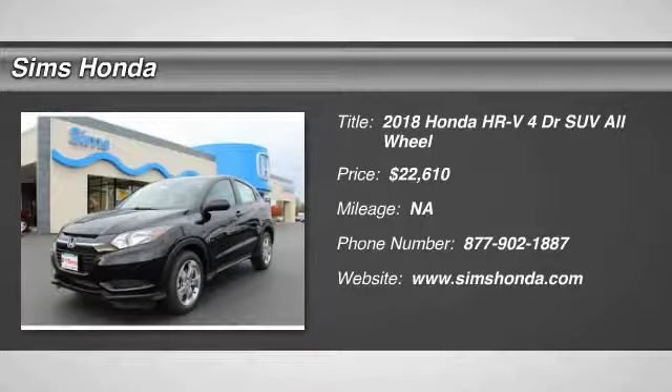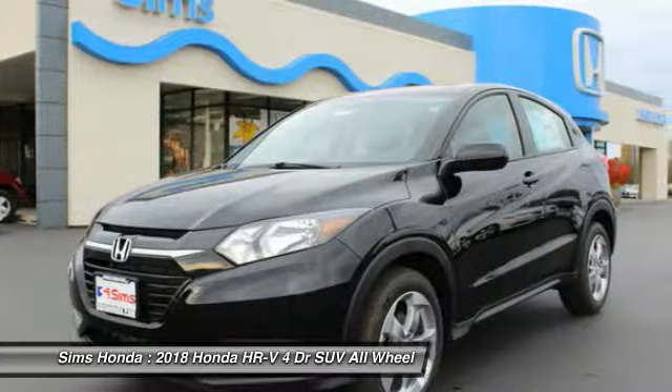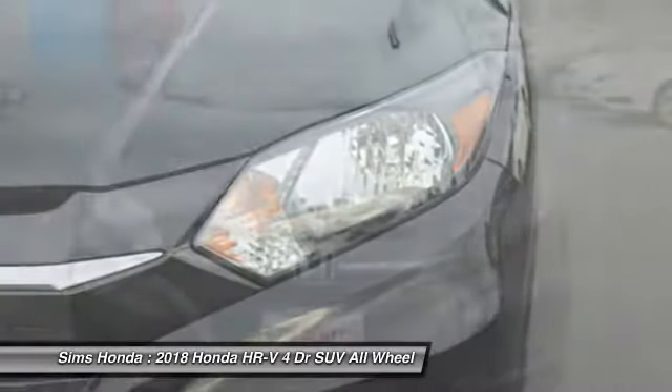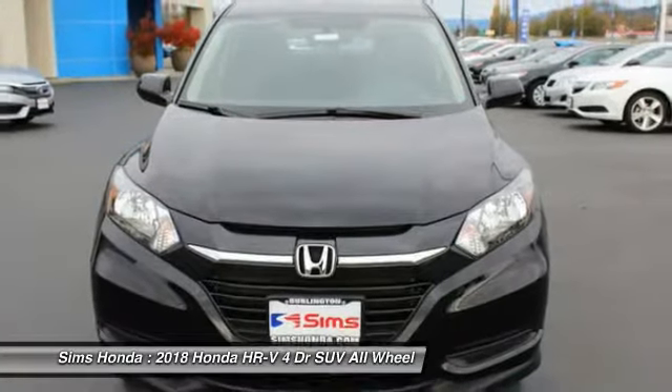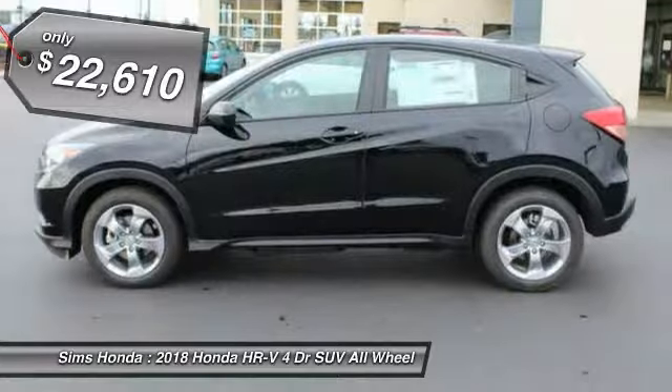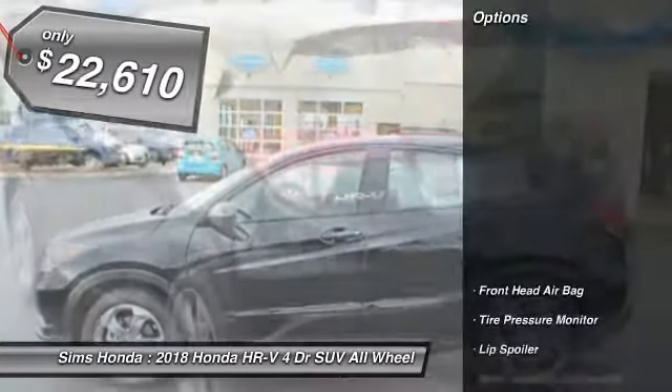The 2018 Honda HR-V. The HR-V has a good-looking exterior with a clean design. It comes with a well-tuned suspension and a handsome and flexible interior with tons of options to choose from, and is priced below $25,000. Here are some of this vehicle's great options.